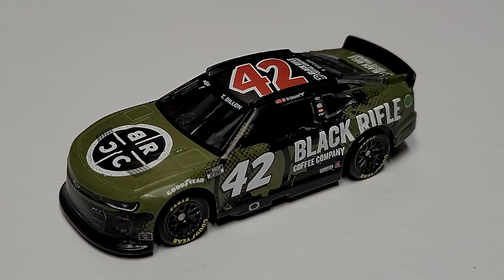Overall it's a solid paint scheme. Of all the Ty Dillon cars I've seen this year, this one's probably one of my favorites. I think it's just the way the Black Rifle branding and the green and black really mesh nicely — it's a good solid looking car. It doesn't have any parts where it makes you just go 'yeah, don't care for that spot,' like the whole car just has a nice pleasant look to it.